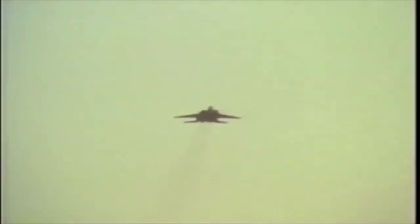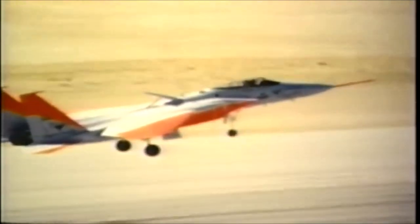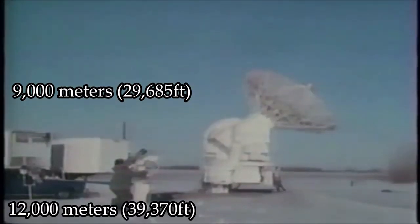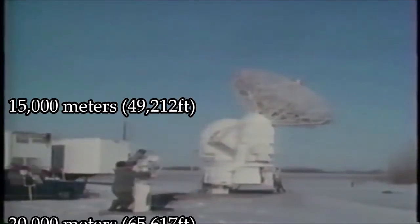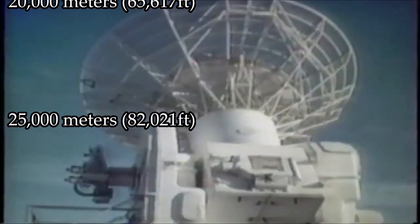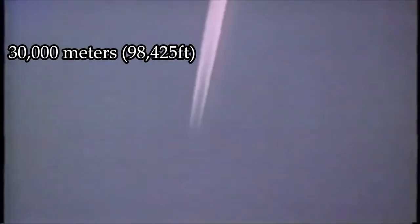These modifications made the Streak Eagle roughly 1,800 pounds lighter than the production F-15A, giving it a thrust-to-weight ratio of 1.4 to 1. The flight profiles were developed by retired U.S. Air Force Lieutenant Colonel Charles Pete Garrison, McDonnell Douglas' chief developmental test pilot. Taking place at Grand Forks Air Force Base, North Dakota, the Streak Eagle pilots would pursue eight time-to-climb records: 3,000 meters (9,843 feet), 6,000 meters (19,685 feet), 9,000 meters (29,528 feet), 12,000 meters (39,370 feet), 15,000 meters (49,212 feet), 20,000 meters (65,617 feet), 25,000 meters (82,021 feet), and 30,000 meters (98,425 feet).